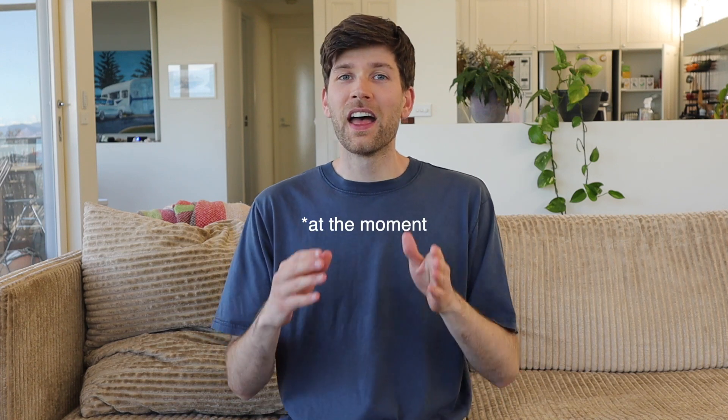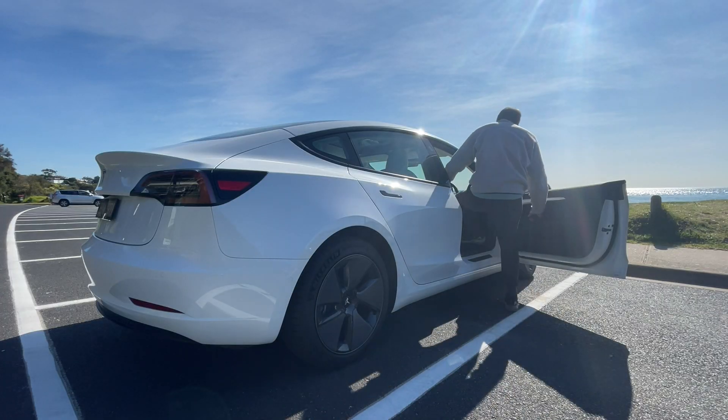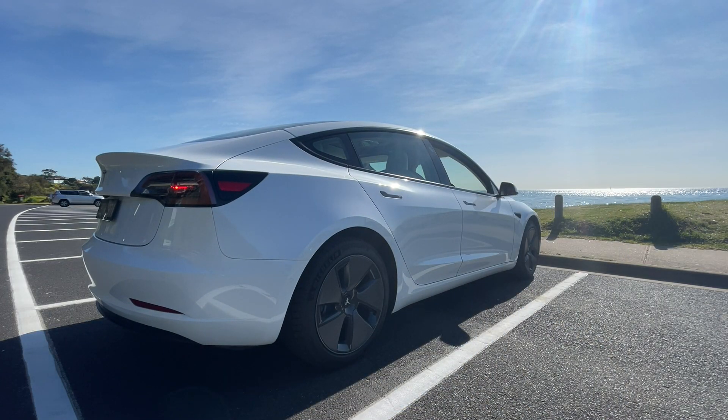Whilst this is true, the game really changes once those cars get on the road, because petrol cars produce significantly more emissions once they're on the road. It's only going to take a matter of months before an electric car gets back into that pole position as the most environmentally friendly option, overtaking the petrol car. And if you add solar into the equation and you're charging your car using renewable energy, this is going to reduce your emissions by a further 70 to 90 percent.